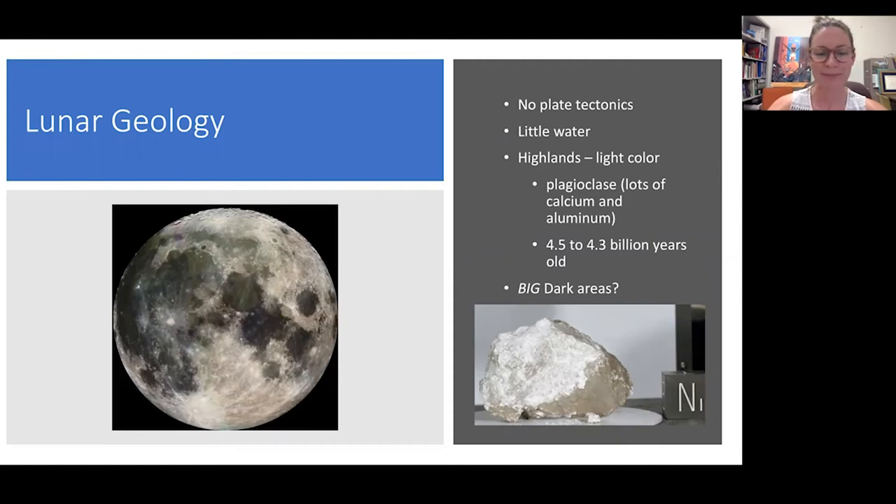On the moon, there's no plate tectonics — no convecting mantle that moves the plates around, no large earthquakes like in a plate tectonic setting, no mountain chains being formed, no volcanoes forming. Geologically speaking, there's not much action happening on the moon other than craters hitting it. The moon never had plate tectonics, so it never had chains of mountains or chains of volcanoes forming. There's very little water on the moon, which is probably related to not having any plate tectonics — no oceans, no minerals on the moon that contain water.